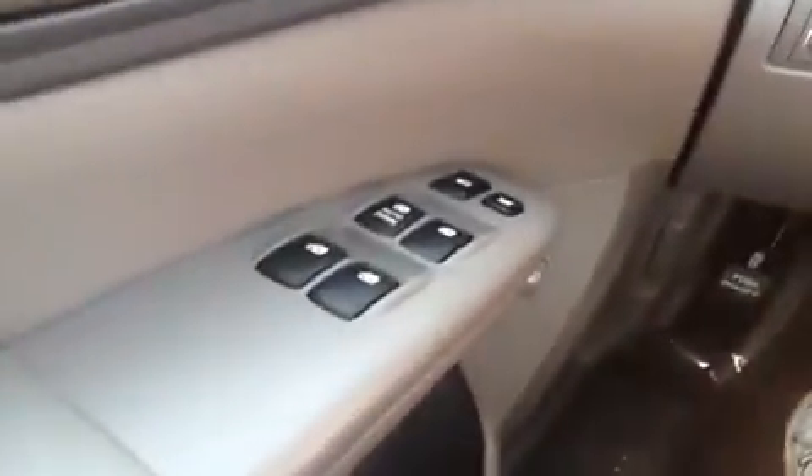We're here in the driver's seat and I have a ton of great features to show you. Starting with the power windows, locks, power mirrors, and down below a bottle holder. We have steering wheel-mounted stereo, phone, and talk controls, as well as cruise control, all of which helps keep your hands on the wheel as you drive, because safety comes first.